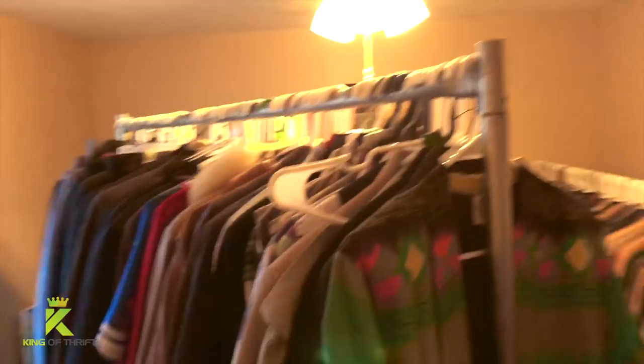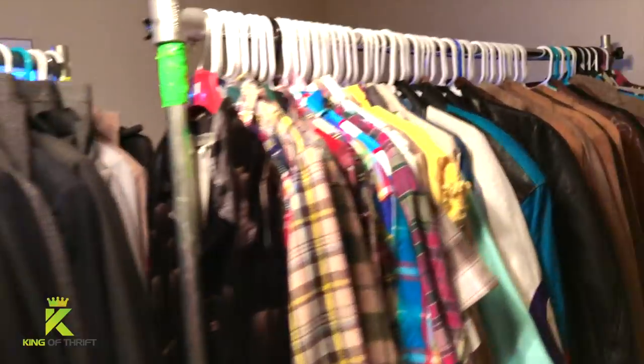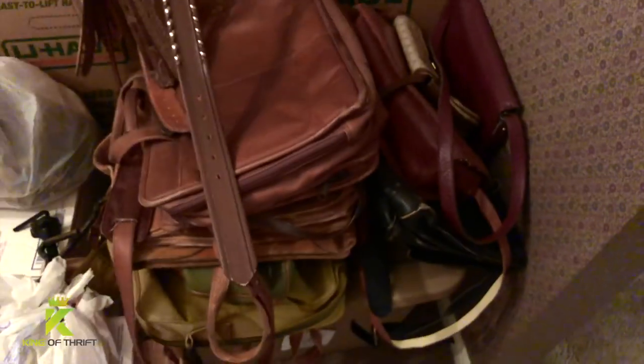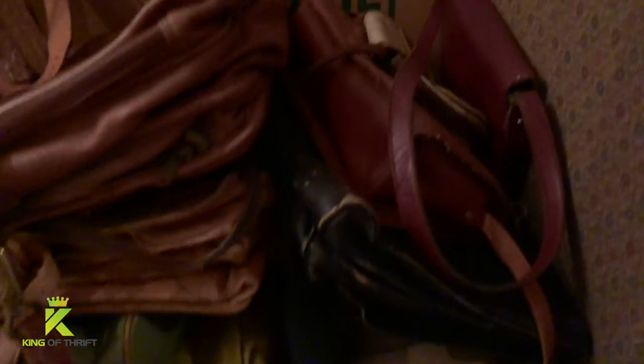There is another portion of my inventory — there's another closet where I keep a lot of hanging items: shirts, some jackets, and some neckties on there, as you can see.